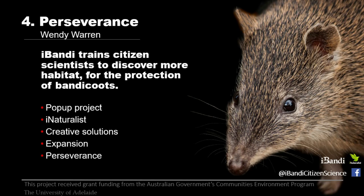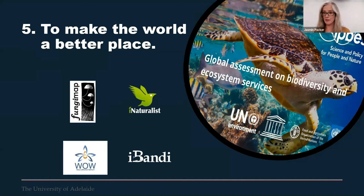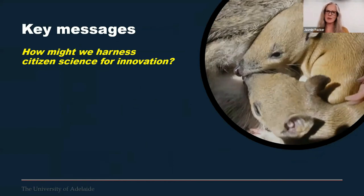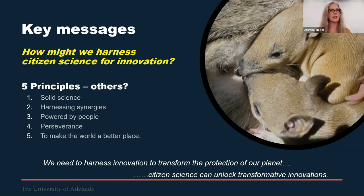Through sheer perseverance, iBandy not only managed to overcome hurdles and meet our key goals — we accomplished far more than we had set out to do. These restrictions turned out they weren't actually that restrictive at all; they forced us to consider new techniques and approaches that may have otherwise been completely overlooked. Our fifth principle is to make the world a better place. Hopefully you've been able to hear how, through the four projects we're involved in, we are helping to protect some of our most endangered species. Citizen science can unlock transformative innovations, and these five principles — solid science, harnessing synergies, powered by people, perseverance, and making the world better — are a seed of an idea we'd love to explore further with you.